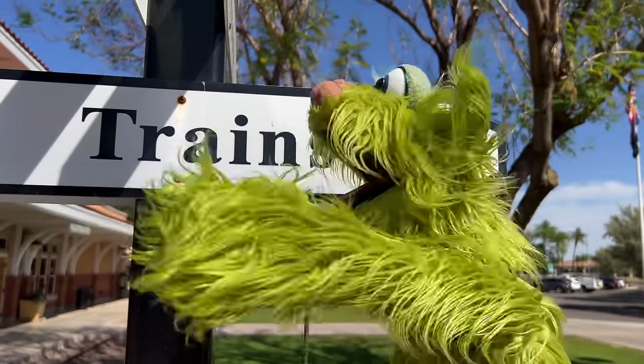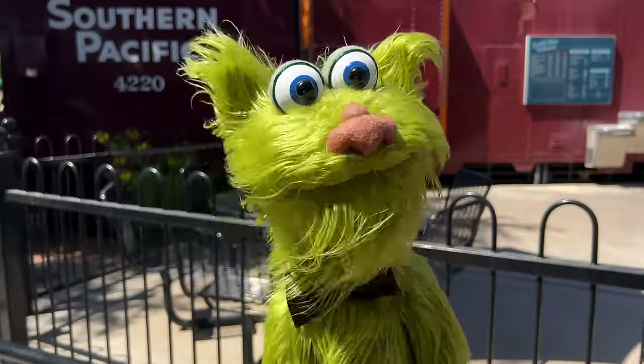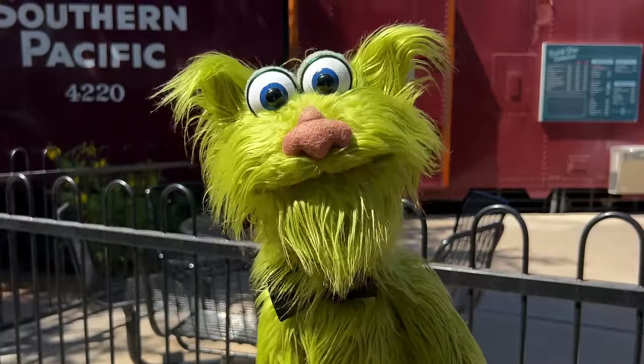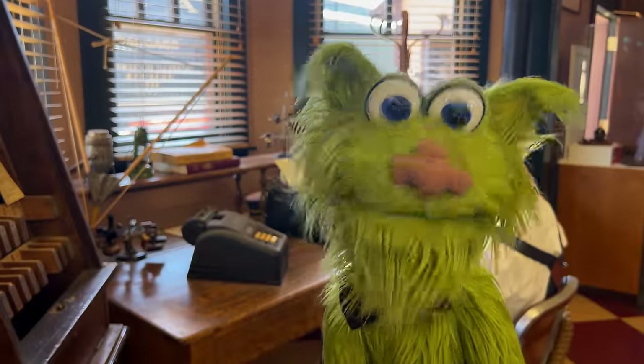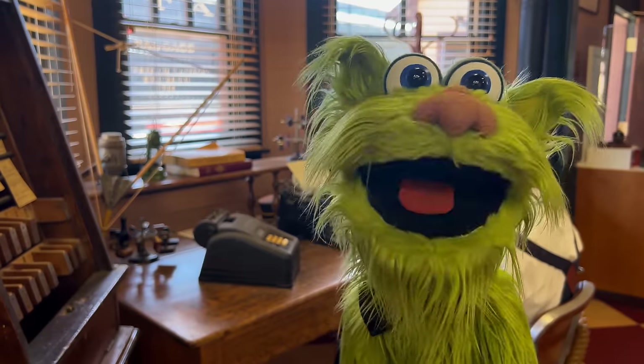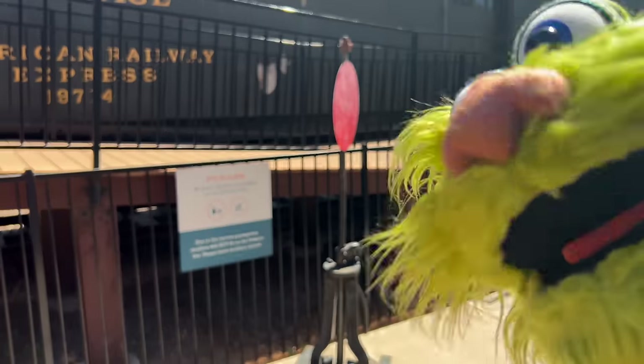Trains are that-a-way! Trains! More trains! A caboose! Hey, here's the ticket taker — he's taking my ticket so I can go on the train. Let's go on the train! Come on!